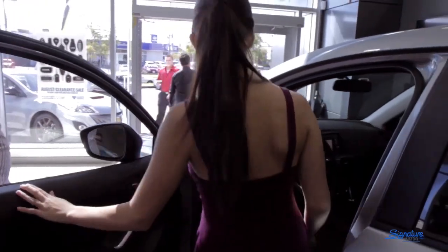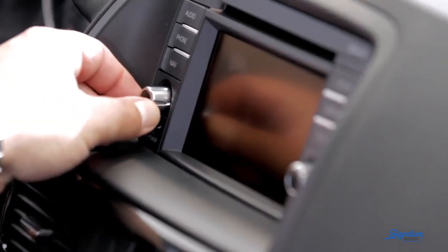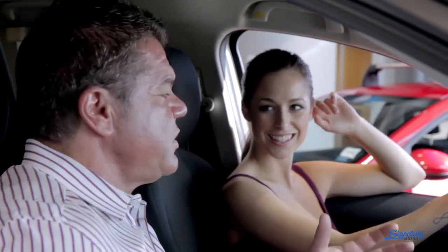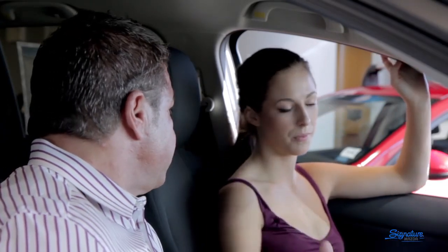The GPS navigation systems are standard from the GS models up. The nice thing about the GPS unit is that it is a TomTom-type unit, so it's very easily upgradable. And I'm imagining you're a big audio listener? I am — I listen to a lot of music. The great thing about the CX-5 is that not only do you have Bluetooth hands-free calling, but you can play all your playlists on Bluetooth as well. That's amazing.